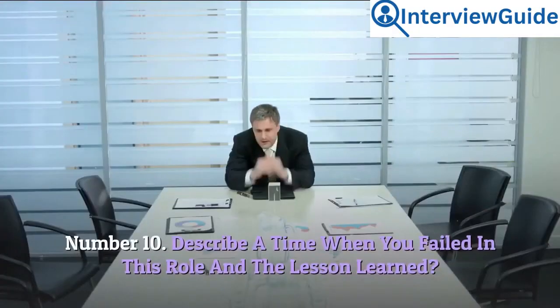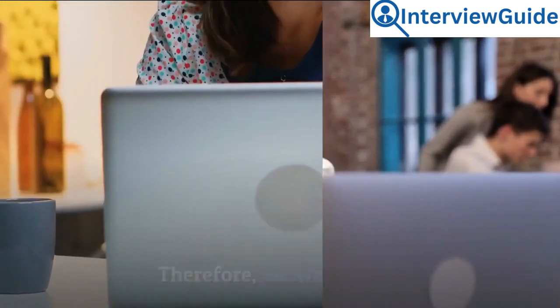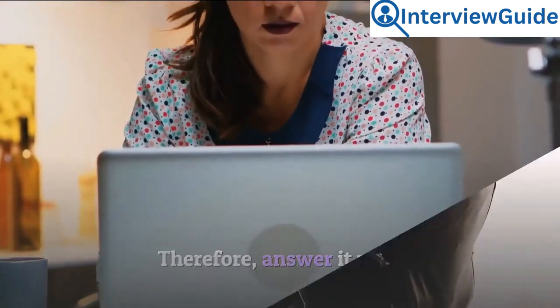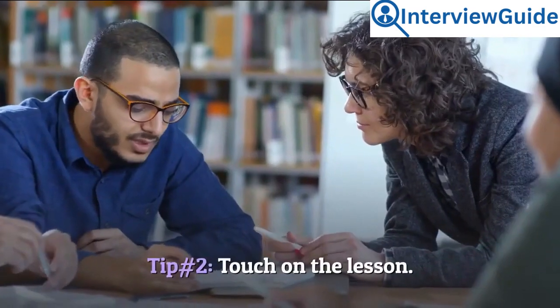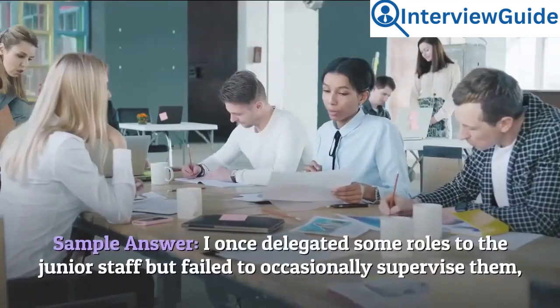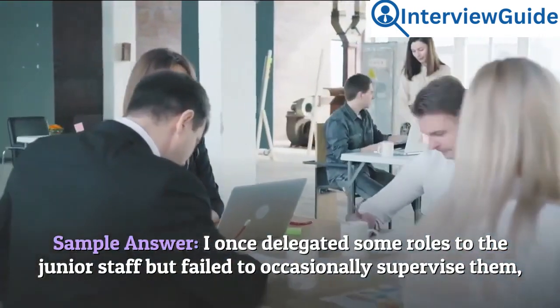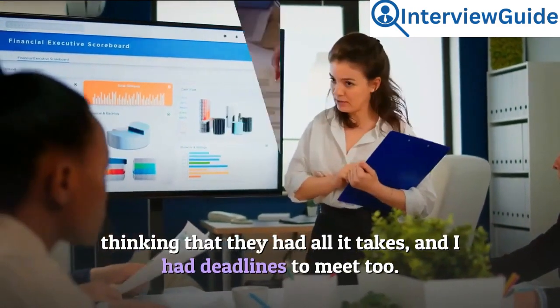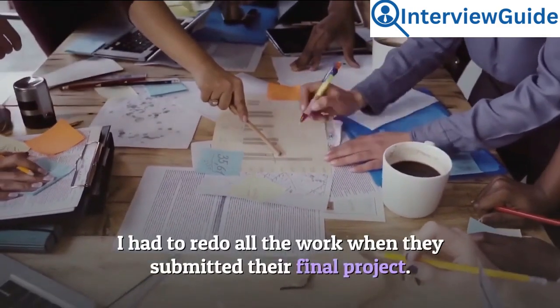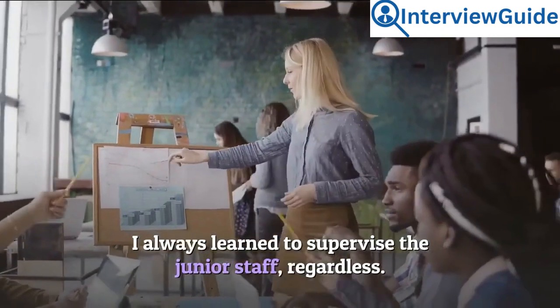Number 10: Describe a time when you failed in this role and the lesson learned. This question aims to deduce whether your problems have built you over time. Tip 1: It should be a personal experience. Tip 2: Touch on the lesson. Sample answer: I once delegated some roles to junior staff but failed to occasionally supervise them, thinking they had all it takes, and I had deadlines to meet too. I had to redo all the work when they submitted their final project. I learned to always supervise junior staff, regardless.